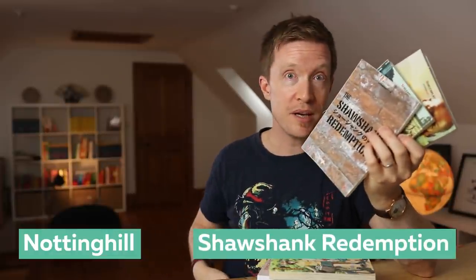It is a good idea to make sure that you actually like the screenplay that you're about to read. It doesn't have to be Die Hard — I've got a bunch here: Notting Hill, that classic, Shawshank Redemption. Take your pick.